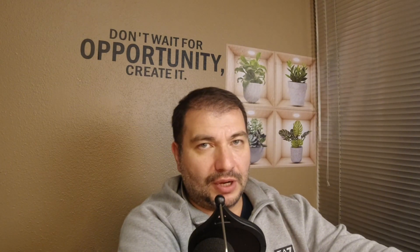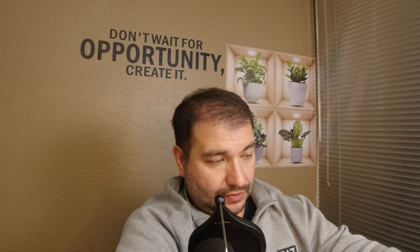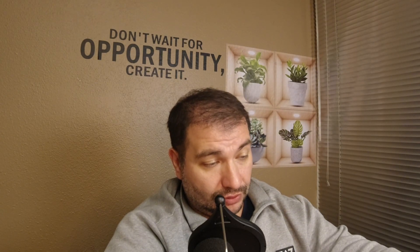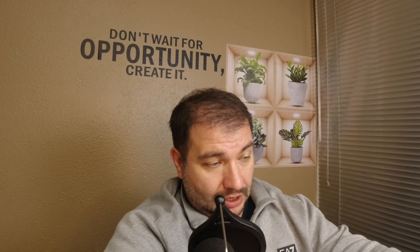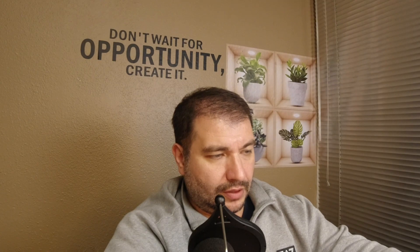Which clause in a deed defines the ownership taken by the grantee and clarifies the purpose of it? The correct answer is the habendum clause. I selected the acknowledgment clause, which was wrong. The habendum clause — also known as 'to have and to hold' — describes the rights being transferred, and exceptions and reservations are included in the clause.